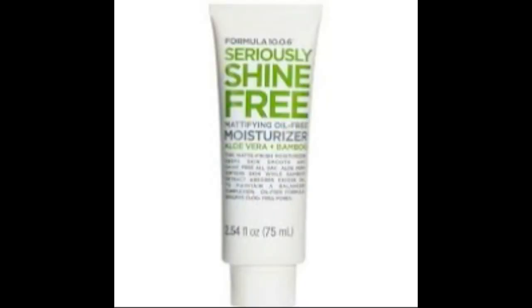My last two favorites I don't have with me because they're my sister's — she hid them from me because I kept borrowing them. The first is the Formula 10.0.6 matte face lotion. Oh my gosh, when I get home I'm going to buy this — it makes your face feel so smooth and so matte. It's a lotion but it doesn't make your face feel greasy. I was stealing it every time I did my makeup.